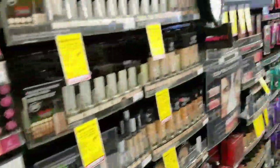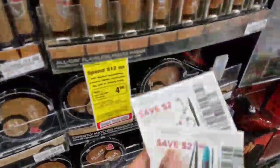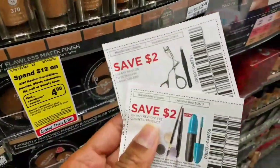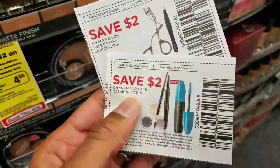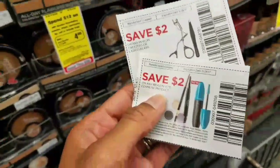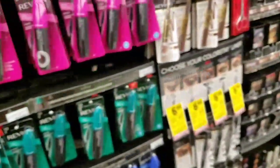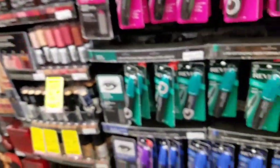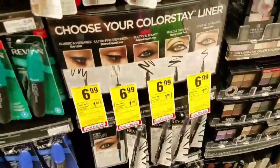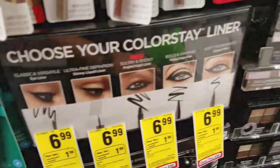Another good makeup deal is on Revlon — spend $12, earn $4 extra care bucks. We have two different manufacturer coupons: $2 off any Revlon tweezers or lash curlers, and $2 off any Revlon eye cosmetic products. This would be a great deal to combine with those percentage off coupons. And there's a different one — get $1 extra care bucks when you buy these different eyeliners.